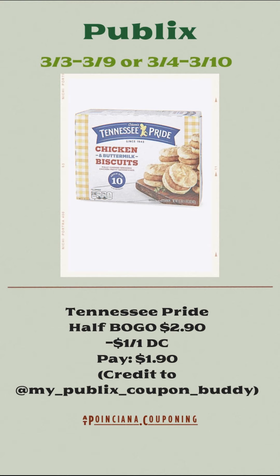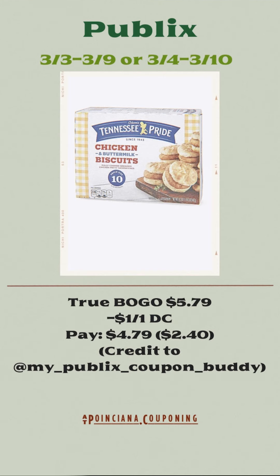The Tennessee Pride is going to be on sale buy one, get one free. If you live in a half BOGO area, you'll pick up one of them for $2.90 and use the $1 off of one digital coupon, paying $1.90. If you live in a true BOGO area like Florida, you're going to pick up two of them for $5.79, use the $1 off of one digital coupon, and pay $4.79 or $2.40 each.